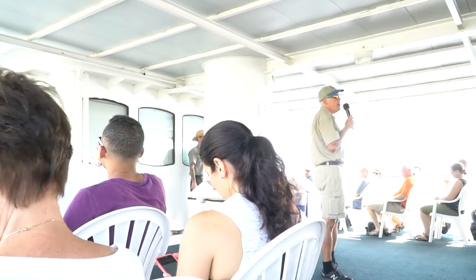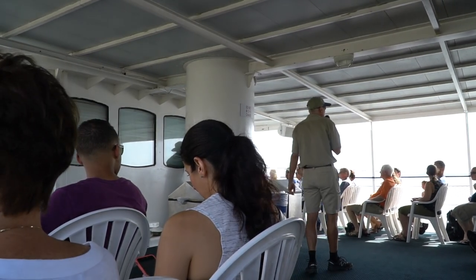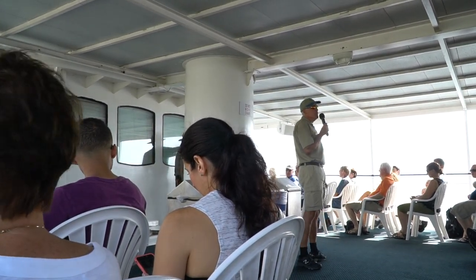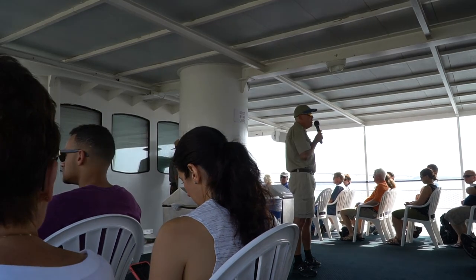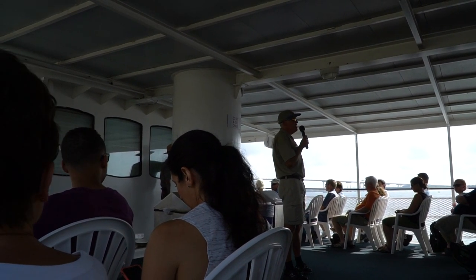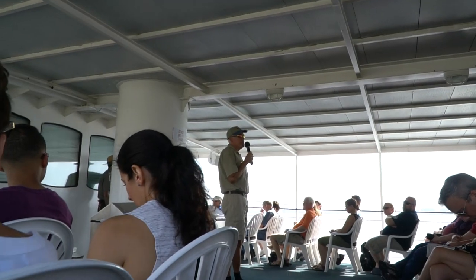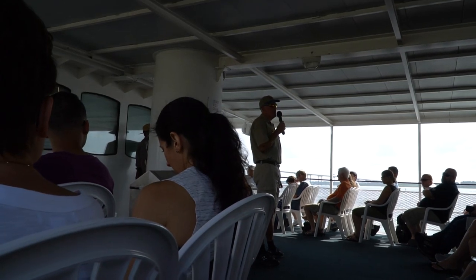Fort Sumter is one of over 400 National Park sites. The National Park Service has been in service for over 101 years, providing protection and preservation to our nation's natural and historical sites — for our enjoyment and appreciation and for future generations.